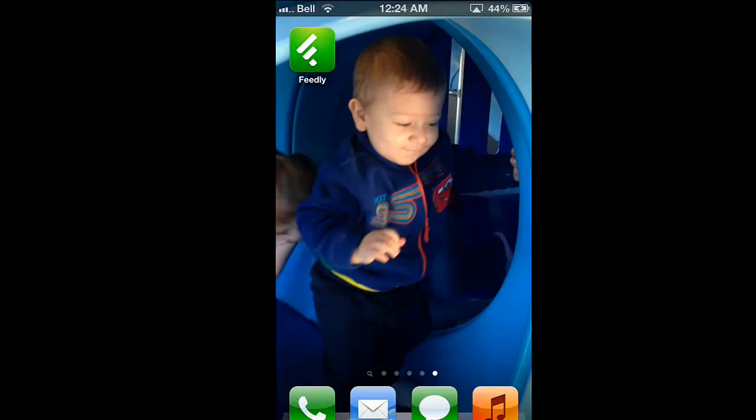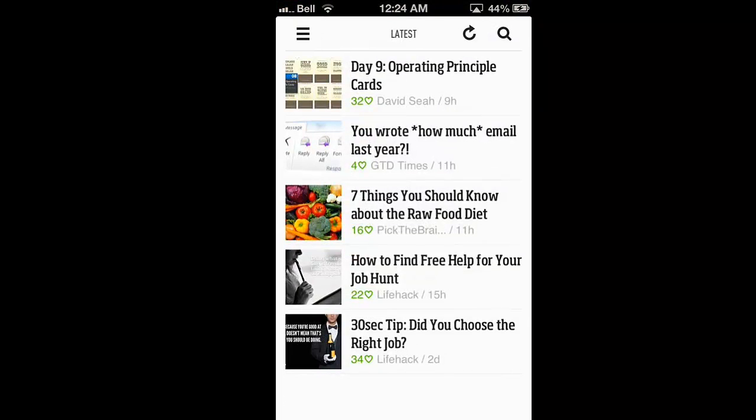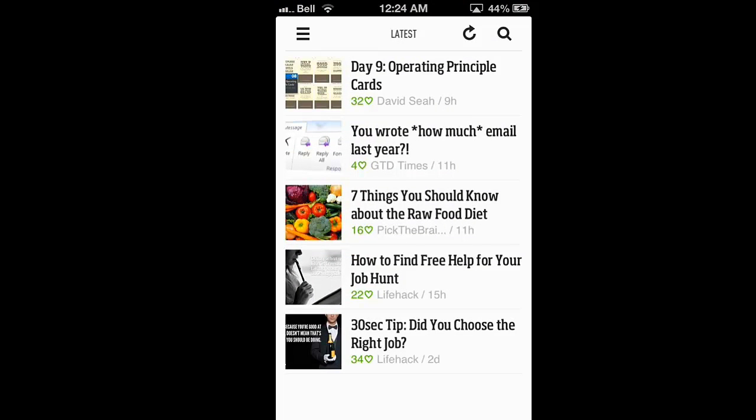People have their favorite RSS readers for smartphones but I never found one I liked. I really have tried a lot and I just haven't liked anything. Then I found Feedly. Feedly lets you look over Google Reader, YouTube, Google News — any kind of RSS feed you've got.